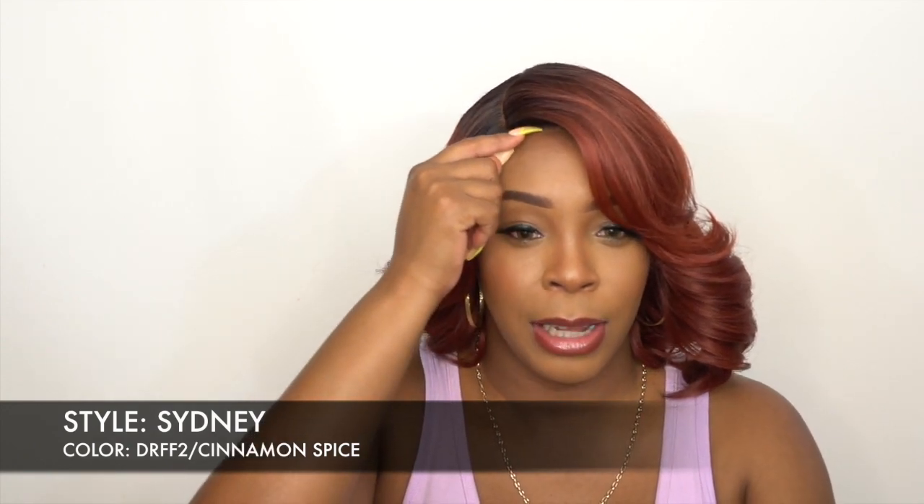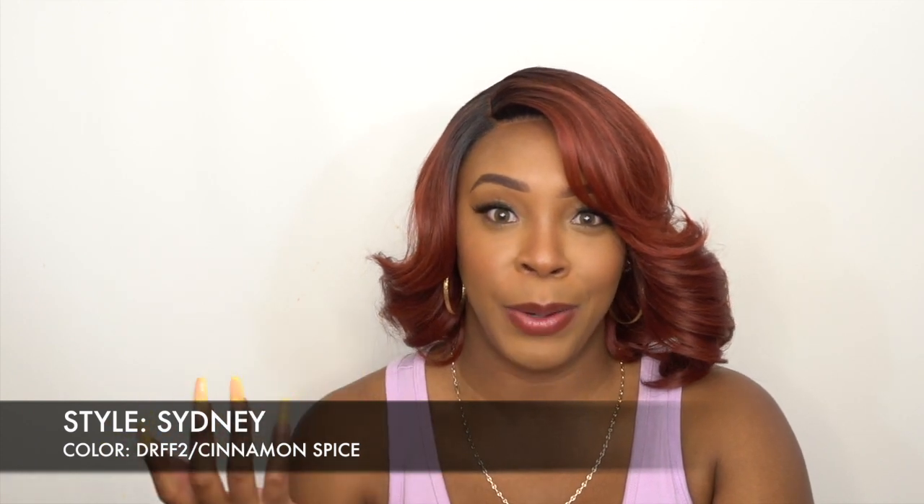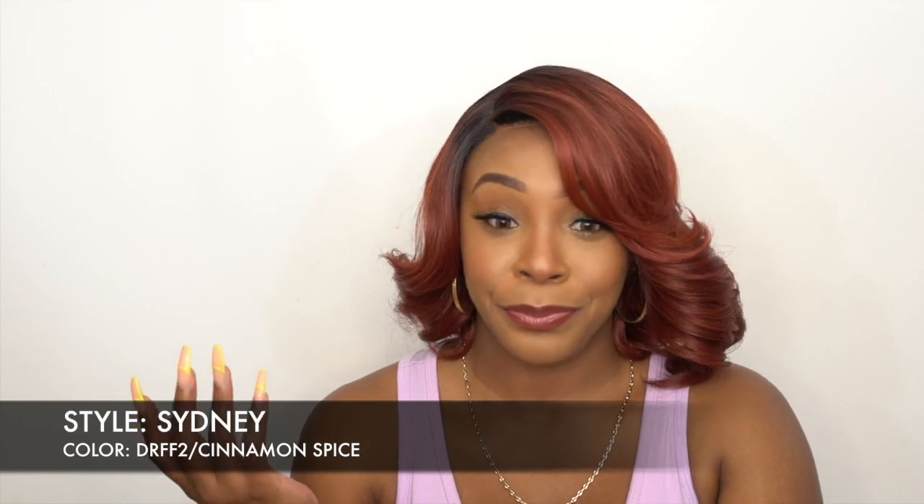This is one of their regular lace front wigs, so it's an HD transparent lace. I did go in with my Even New York lace spray right here and it still looks a little bit unnatural. I went in with some powder as well but it doesn't seem like it's changing, so I don't know what's going on there. It does have a pre-plucked kind of hairline.